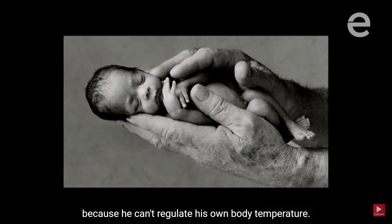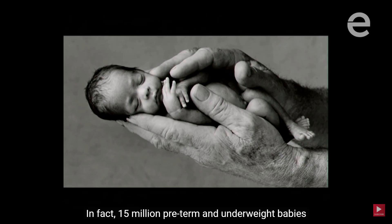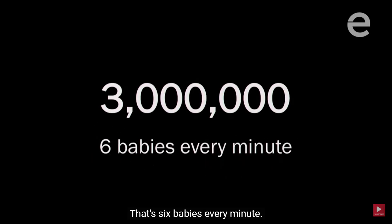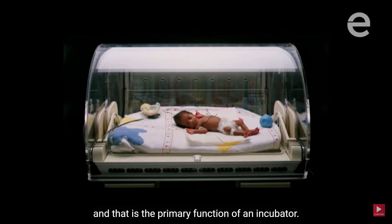Sadly, there are millions of babies like this born every year around the world. In fact, 15 million preterm and underweight babies are born annually. Three million babies die in the first 28 days of their life — that's six babies every minute. One of the biggest problems these babies face is staying warm.